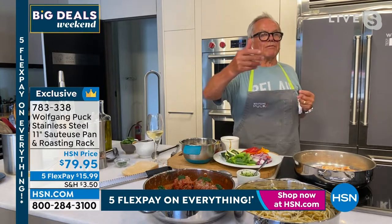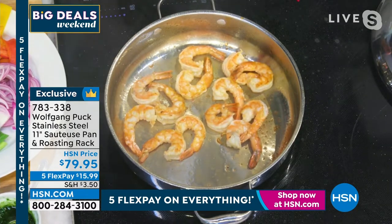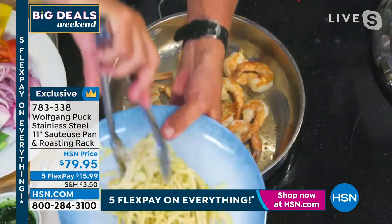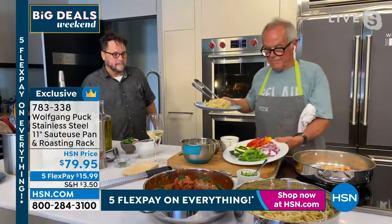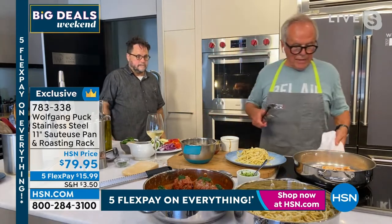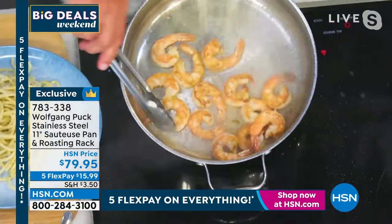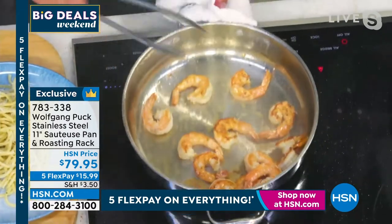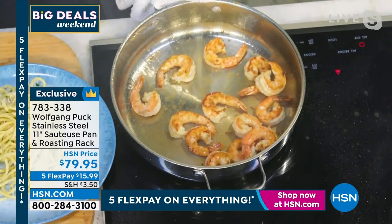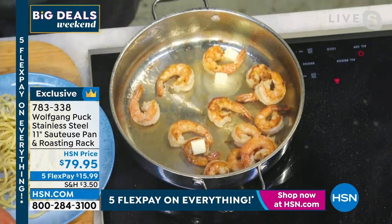On a blue plate, a little pasta, and then I'm going to toss the shrimp with a little pesto. Look how beautifully golden brown they are. We have a little lemon too — I'll add a little lemon, a little butter, and a little more pesto right at the end.